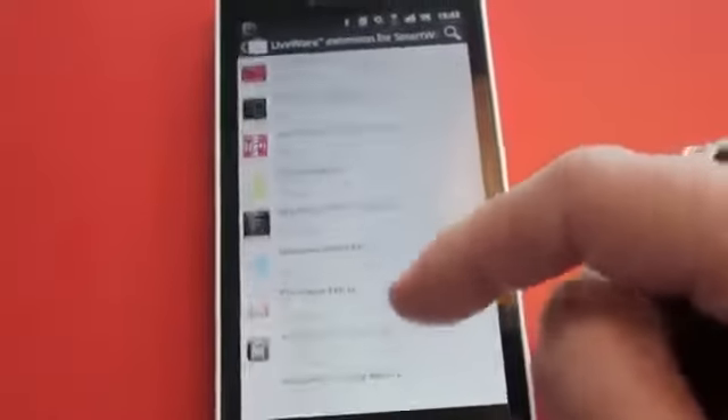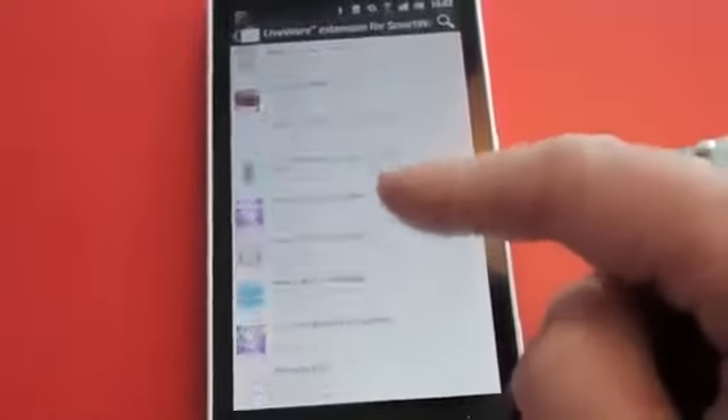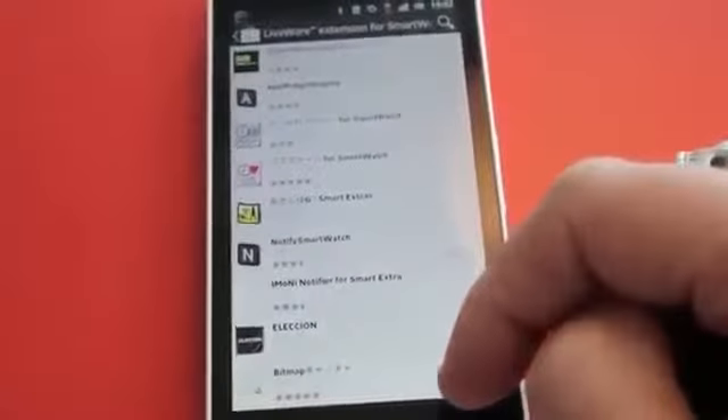As of now, there are well over 80 smartwatch-compliant apps available on Google Play. Some of the more interesting apps that have been added lately include the Gmail notification app, a Google Music player control, and a calendar email client.